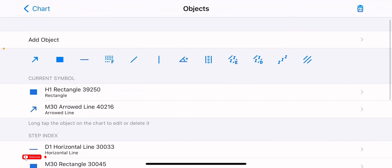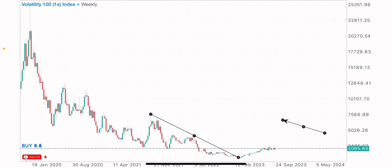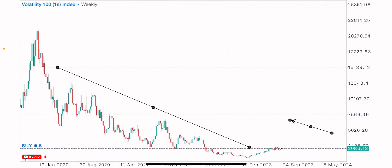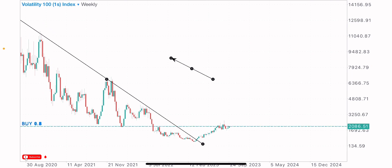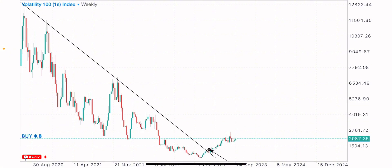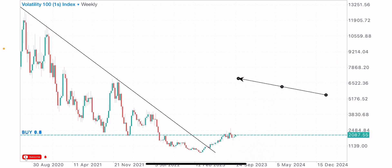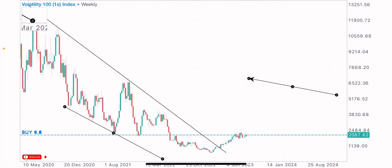On the V101S index weekly chart, the market has been in a long-term downtrend, starting from this point, creating lower highs and lower lows. We can tell there was a break of trend — a breakout of this downtrend at this point — and a retest of this downtrend structure. The market then started pushing to the upside, with levels and zones identified.